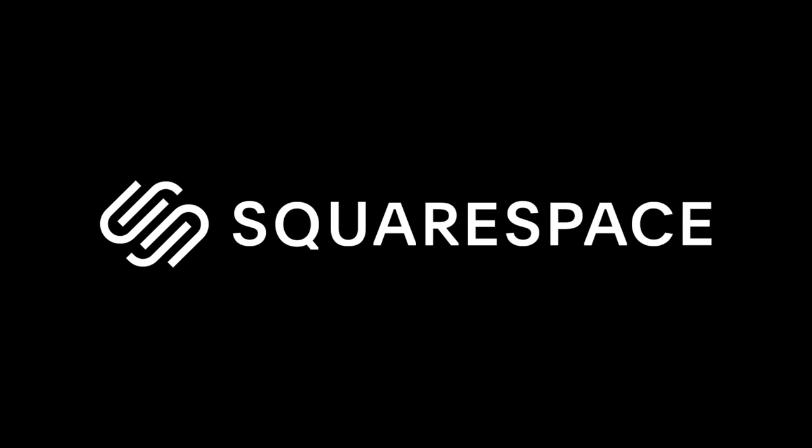Once again, I'd like to thank Squarespace for sponsoring this week's video.